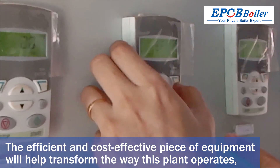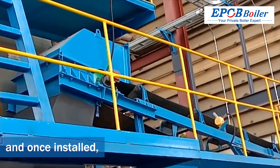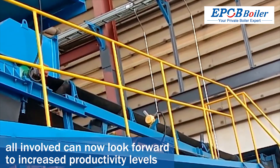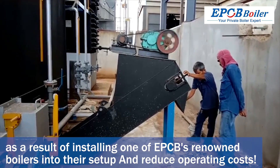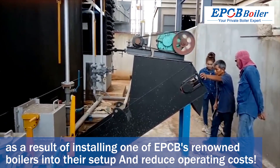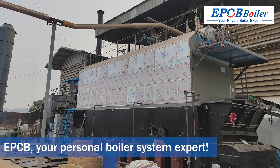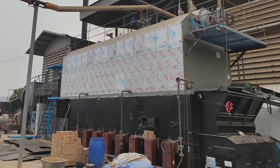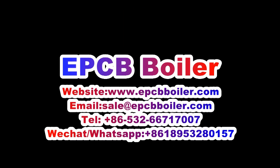This efficient and cost-effective piece of equipment will help transform the way this plant operates. Once installed, all involved can look forward to increased productivity levels and reduced operating costs as a result of installing one of EPCB's renowned boilers. EPCB — your personal boiler system expert.